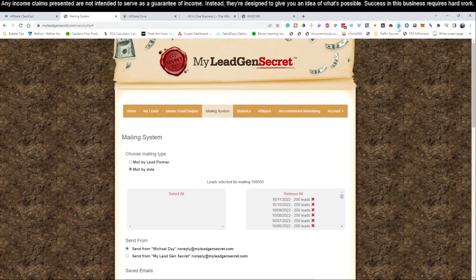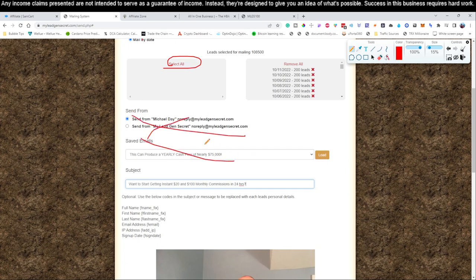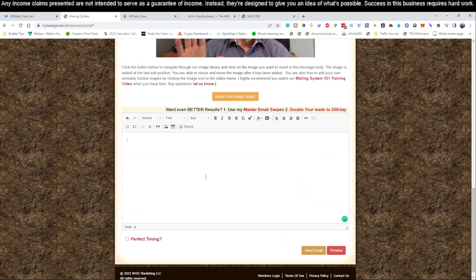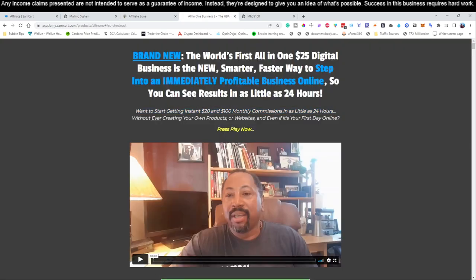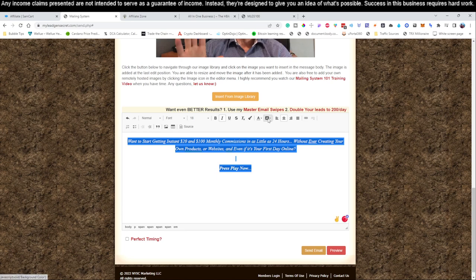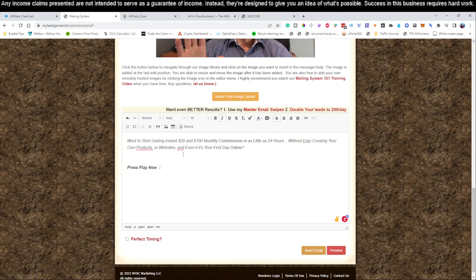We're on account number one right now. We came over to the mailing system, hit 'Select all,' and filled in the subject line — that's what shows up in Gmail before you actually click the email. Now we need to write the body of the email. We highlight everything in the body, delete it out, and paste in our email template. We change the background color to white, the text to black, set the font to size 16, font to Arial, and align to the left.